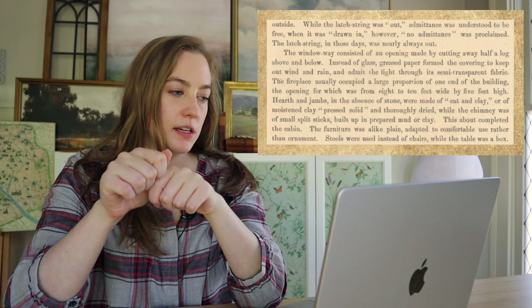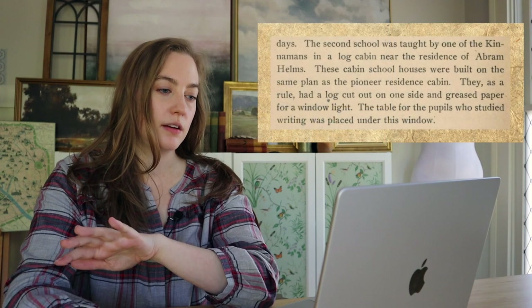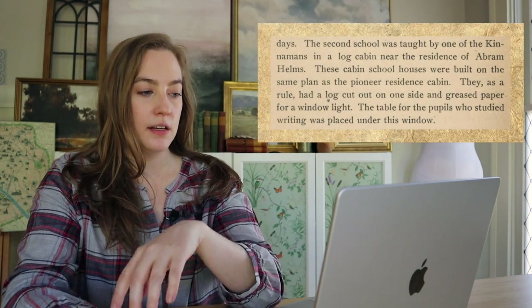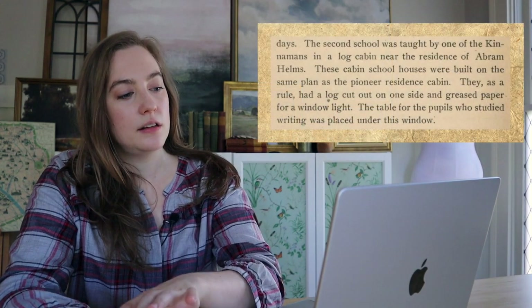We might be able to imagine what it might have looked like, but in terms of how it's actually constructed, some of the records will give us a few clues. We have a couple books that give us a sense of how these windows were actually constructed. One author says: instead of glass, greased paper formed the covering to keep out wind and rain, and admit the light through its semi-transparent fabric. Another book that talks about school houses says they're built on the same plan as a cabin you might live in — they had a log cut out on one side and greased paper for a window light, and the table for pupils who studied writing was placed under this window. So it must have let in enough light to be useful.